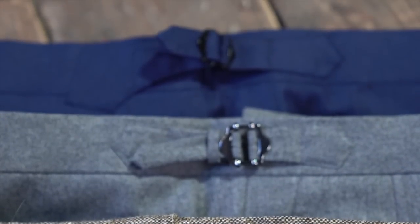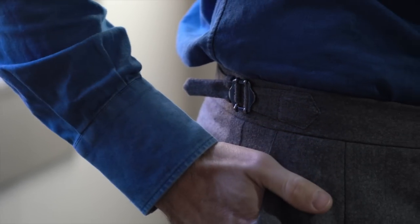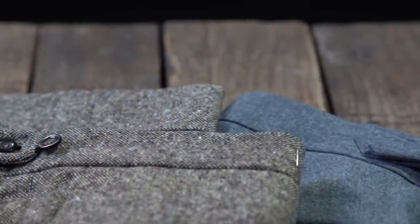Beyond that, if you're investing in made-to-measure clothing, you've thought about it and made the choice to get serious about improving your style. Going with side adjusters is not only a mark of quality for the pants being made for you, but I think it also says a lot about you personally — like that you've done your research and understand some of the finer points and nuances of tailored clothing and how it should be worn, put together, and styled properly.